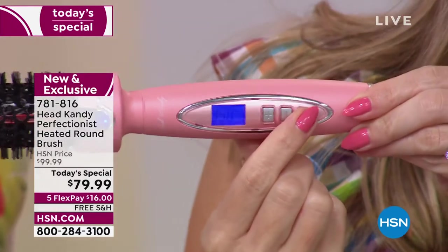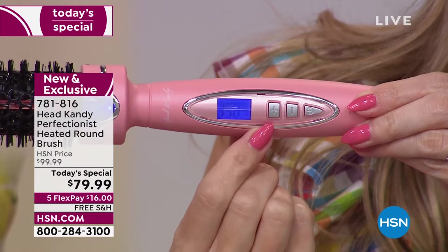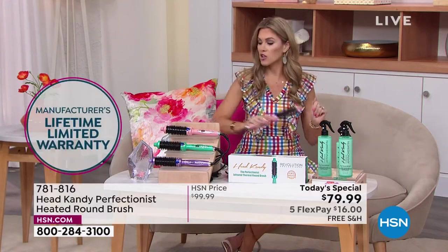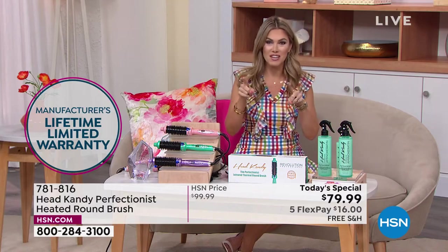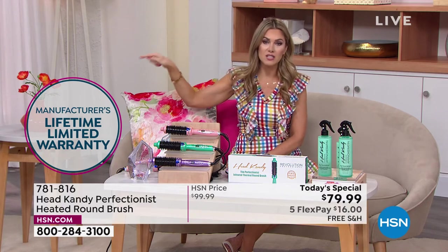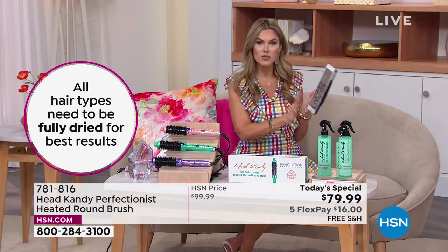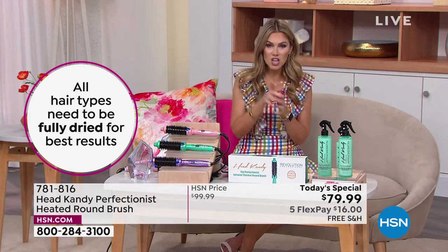It also has a 60-minute auto shutoff, so if you finish styling and set it down on the counter and run out the door, don't worry — it will automatically shut off. This is why the brand is a social phenomenon with over a million followers. Head Candy also offers a limited lifetime warranty, and I'm seeing the candy cult out in full force on HSN's Facebook page — thank you guys for the love.